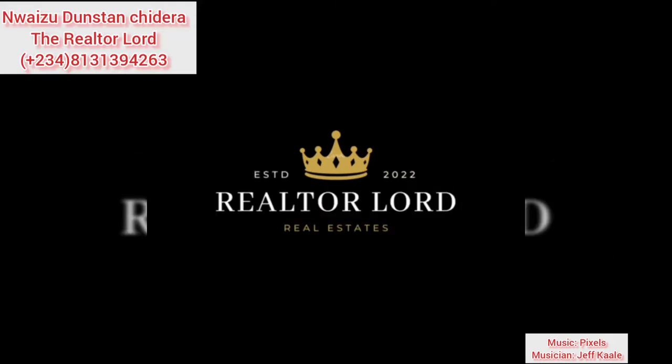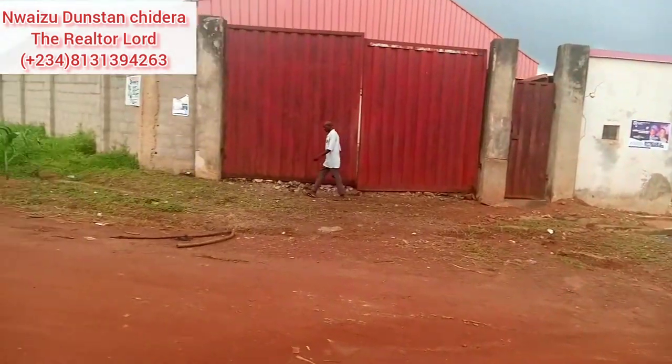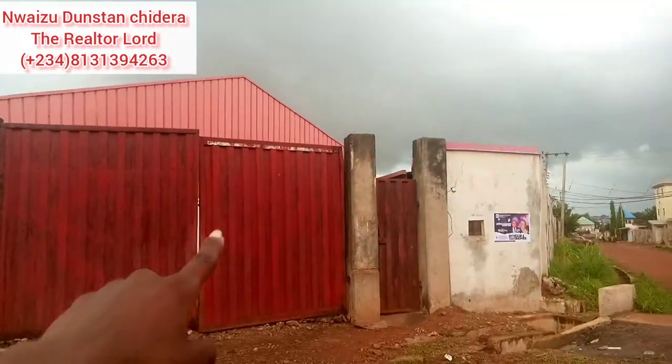Beautiful people of Enugu state, it's the Realtor Lord in the building. Today we are on a live inspection in New Heaven Layout, and there's a beautiful property right in front of me. I'm going to show you right now — stick around and I'll give you more details.